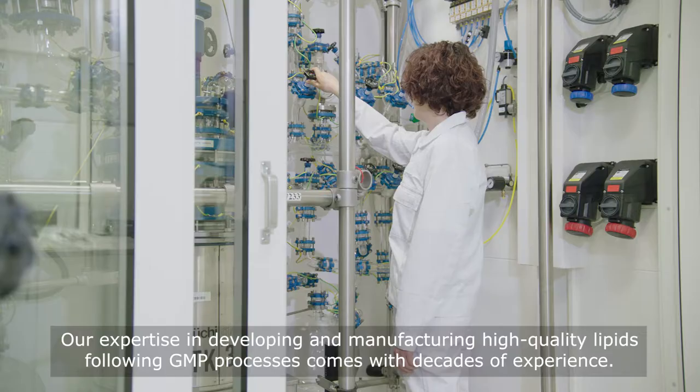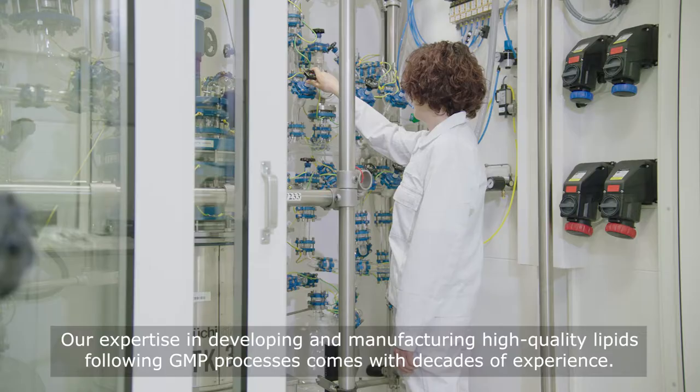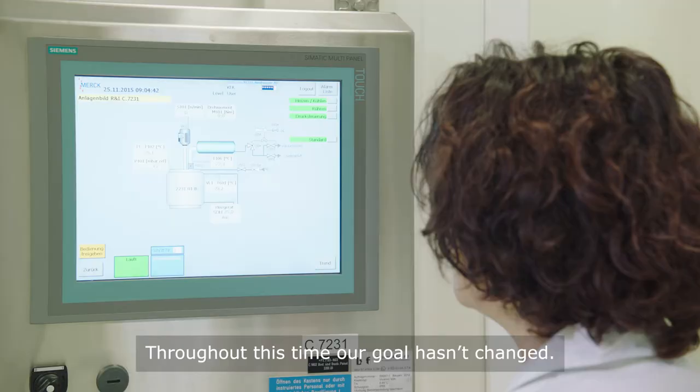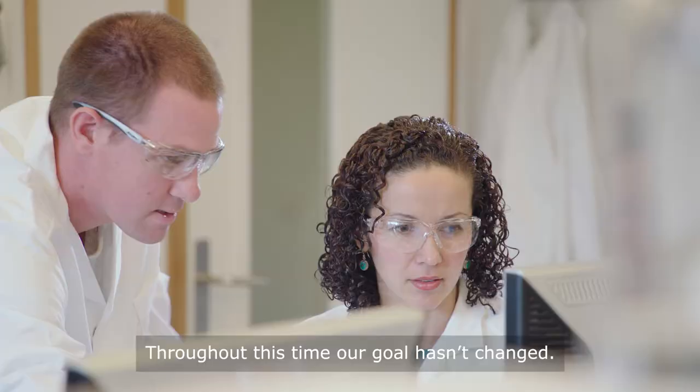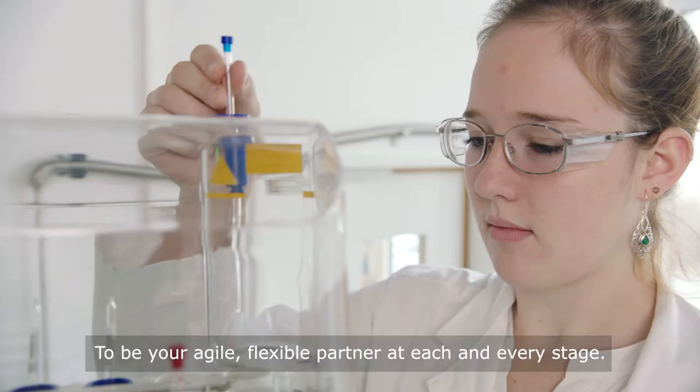Why trust Merck to deliver? Our expertise in developing and manufacturing high-quality lipids following GMP processes comes with decades of experience. Throughout this time, our goal hasn't changed – to be your agile, flexible partner at each and every stage.